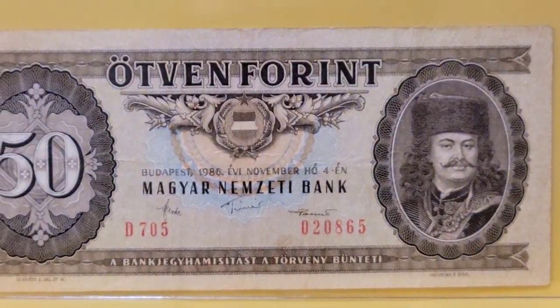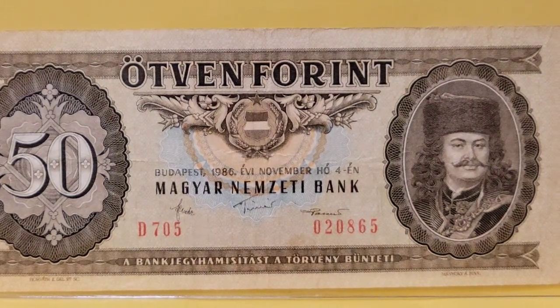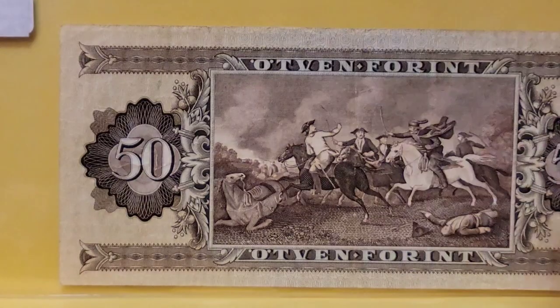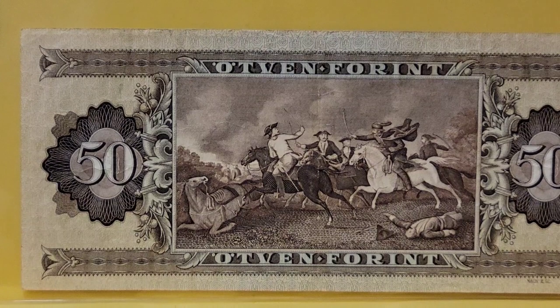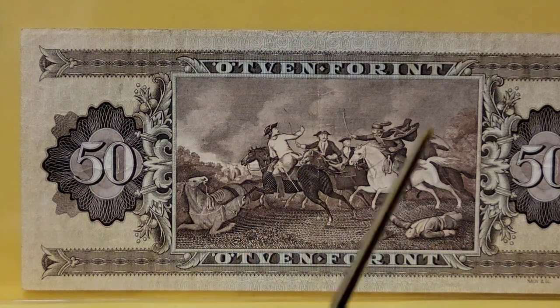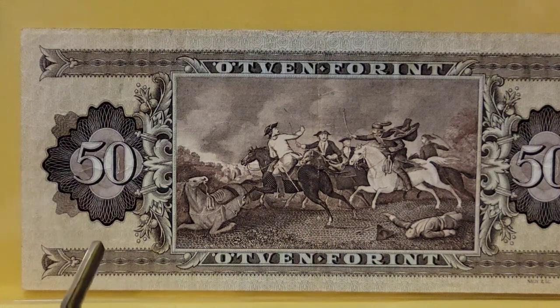Our next note is from Hungary and it is a 50 forint. This particular note is from 1986 and it shows the battle of Kurok versus Le Bonk. I don't know if those are the generals or just a couple of people, but it looks like some ticked-off people on this side of the note. We have somebody unseated from a horse — a dead man knocked off his horse — and several other folks after each other with their swords drawn. At least a skirmish between these factions.